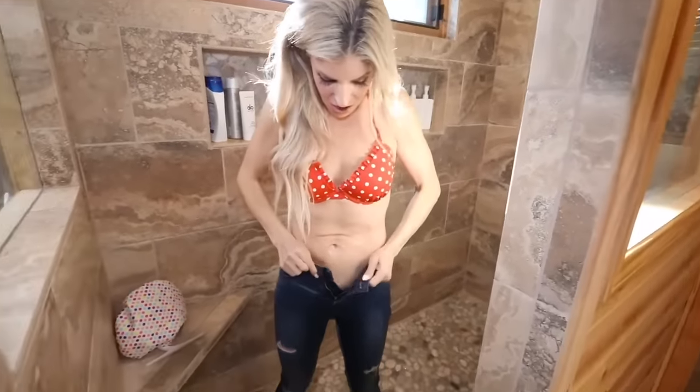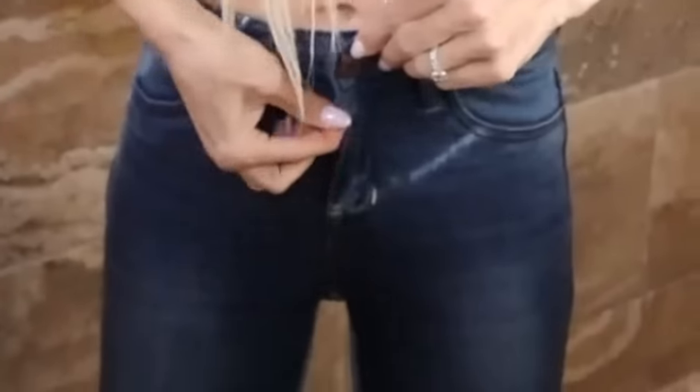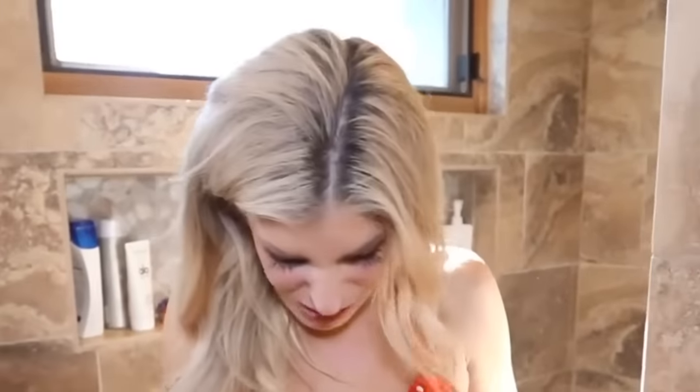Now let's see if this stretches. No way. Look. It worked! Now I have to wear wet jeans outside.